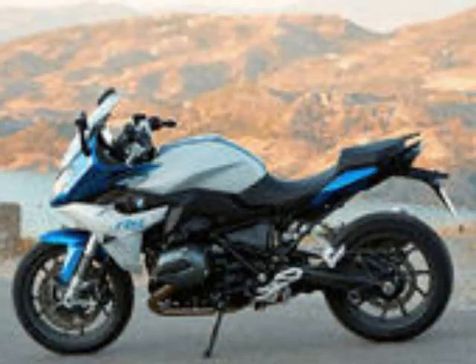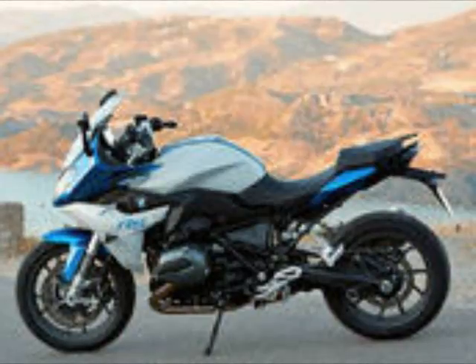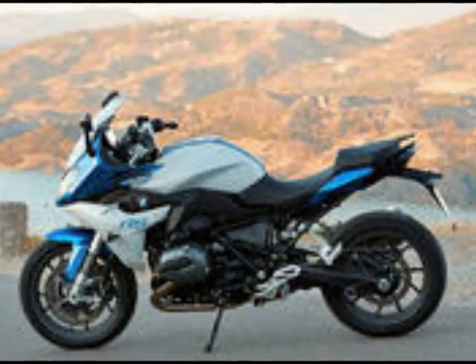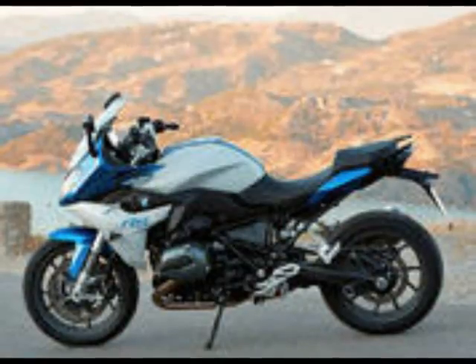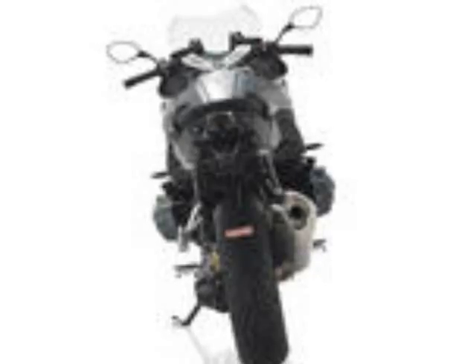MSRP for 2017 starts at $14,995. In 2016, the bike was available in Lupin Blue, Light Gray Metallic, or Granite Gray Metallic Matte. They aren't the most inspiring color combinations, but there is a certain dignity to subdued paint packages. Light Gray Metallic and Magellan Gray Metallic Matte replace Granite Gray Metallic Matte for 2017, and Magellan Gray is only offered with the Style 1 package.